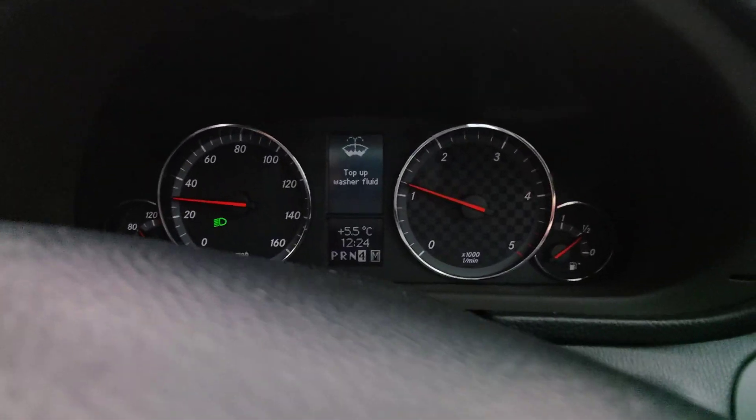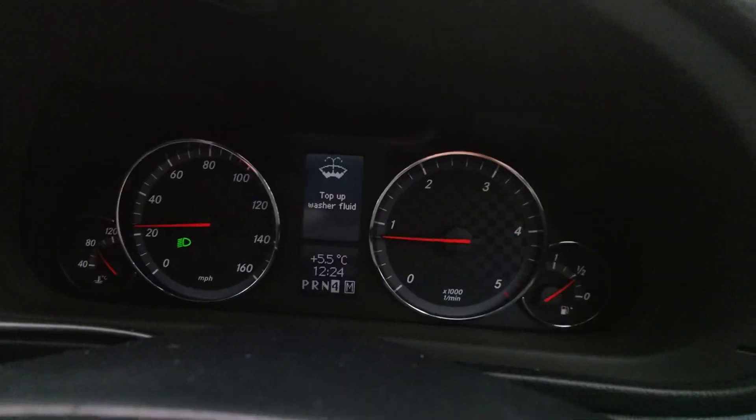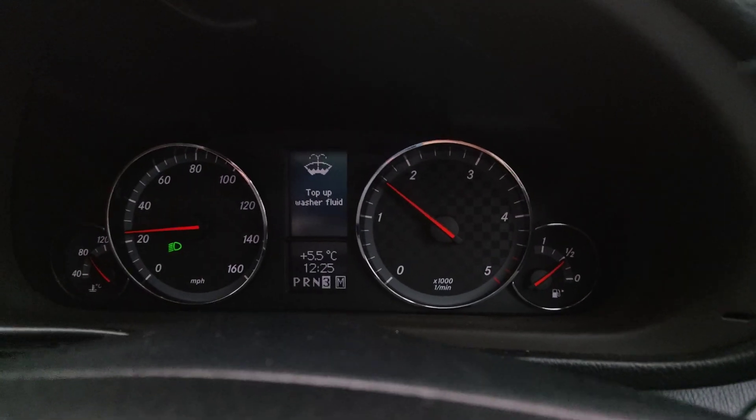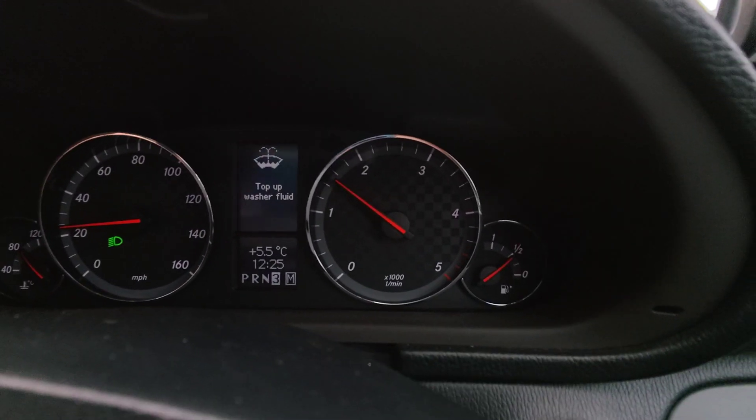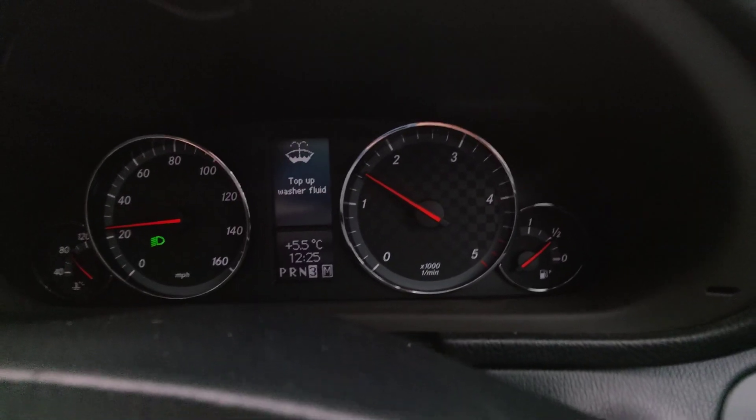I'm going to turn around and try this again. Bear in mind this is a completely stock gearbox — nothing has been changed with it. The ATF has only recently been changed, but other than that, it is the same gearbox that this car left the factory with 14-plus years ago.